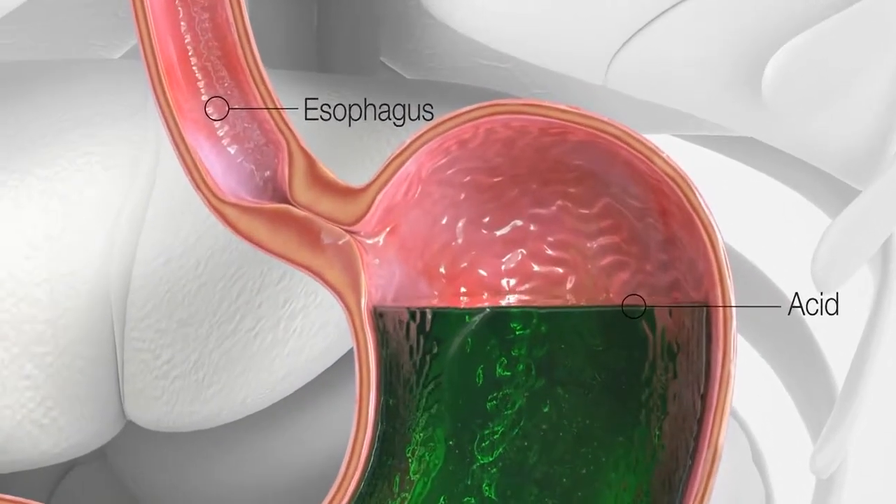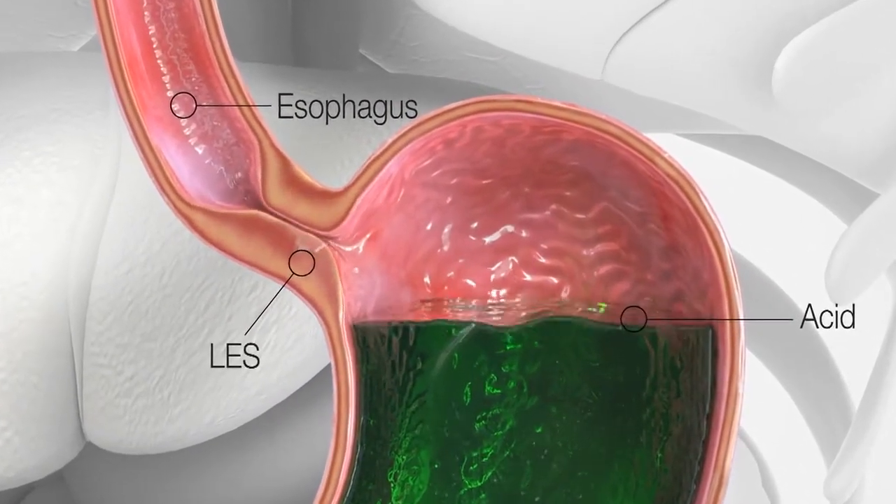The muscle right between the esophagus and the stomach doesn't open and close properly. Reflux disease is more of a location problem. Everybody produces acid in their stomach, and the stomach is well-designed to be protected against that. When the acid makes its way into the esophagus, which is not as well-protected, is when it causes problems.